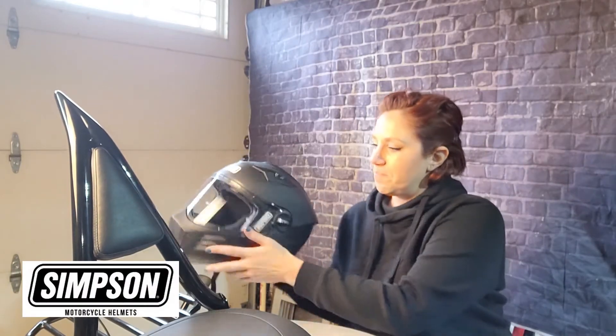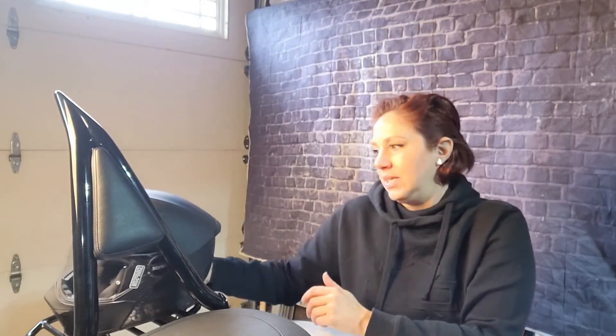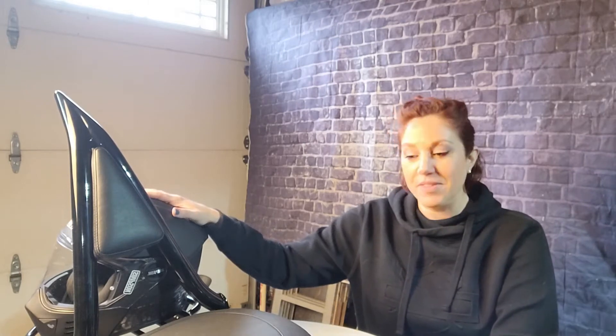I'm a huge fan of full face helmets — again, my personal preference. I just got this Simpson modular helmet and I absolutely love it. I've had enough stuff kicked up off the road — rubber from semi tires, giant June bugs — that's a great way to learn some new curse words. I'm just a big fan of a full face helmet, and that is the one piece of gear I never ride without.